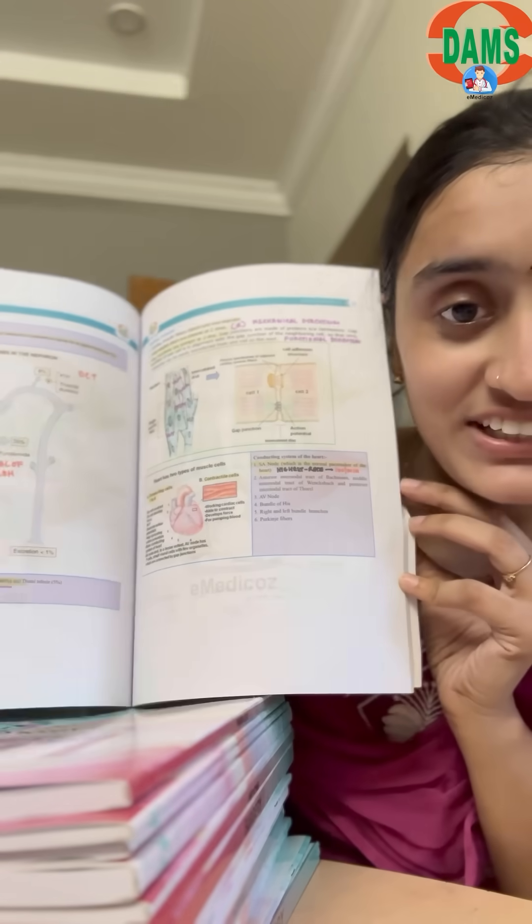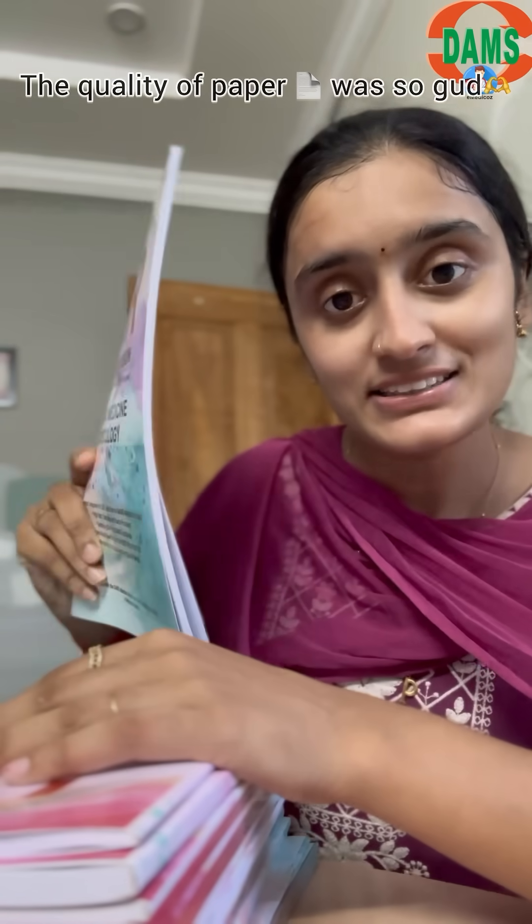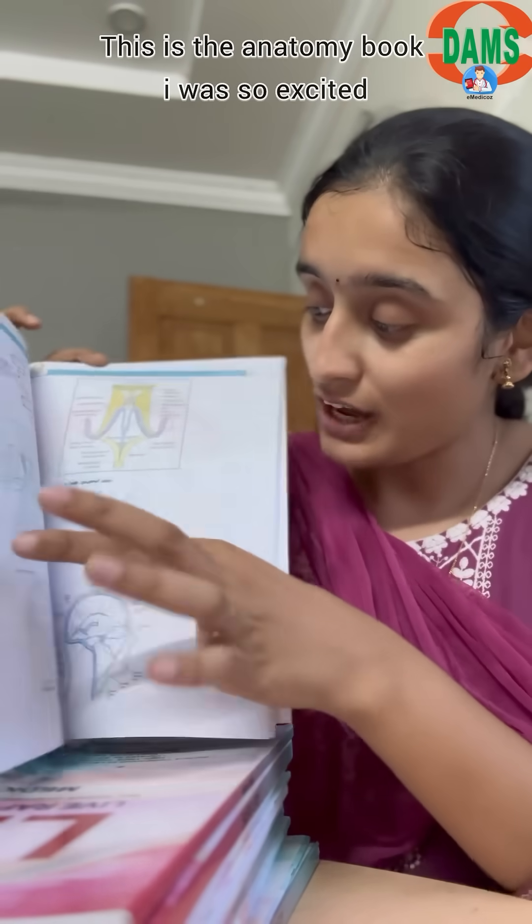I will take it section by section. First of all, I love the book quality — the quality of paper was so good, and the books are extremely thin, making you feel that there is only this much to study. That is what I felt at first sight. This is the anatomy book that I was completely excited about.